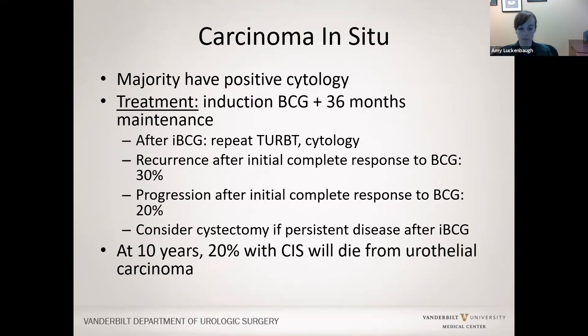For carcinoma in situ, the majority have a positive cytology. Treatment is induction BCG and 36 months of maintenance BCG. BCG gives a lower risk of recurrence and progression. However, recurrent CIS can be a bad player—at 10 years, 20% of patients with carcinoma in situ will die from urothelial carcinoma. Although it looks non-invasive, it should be taken quite seriously.